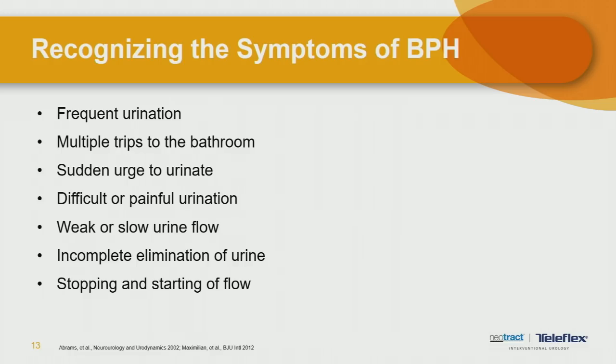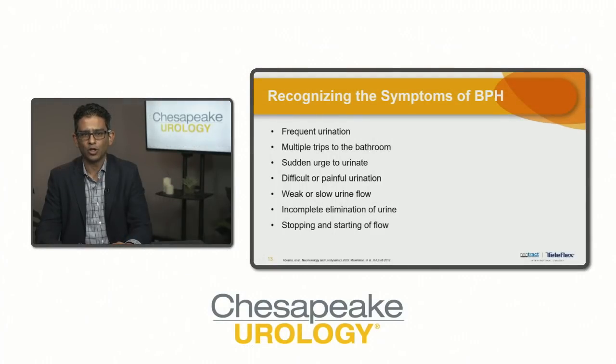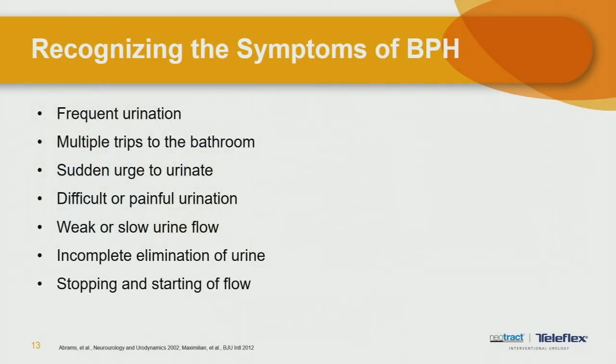The most common symptoms that should alert you to a possible enlarged prostate are frequent urination, multiple trips to the bathroom, a sudden urge to urinate that is difficult to postpone and can lead to leakage or incontinence, difficult or painful urination, weak stream, incomplete emptying, starting and stopping of flow, and getting up at night multiple times. Those are the typical symptoms suggesting a man may have an enlarged prostate.